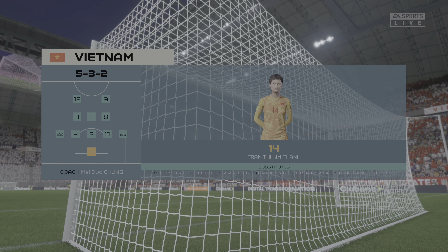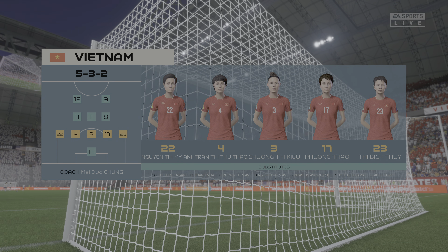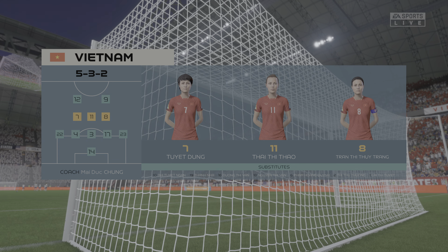And here's how Vietnam will line up. It's a defensive lineup, that's for sure. But their wing-backs and at least one of their midfield players will need to break forward when they regain possession, just to give them a threat going forward.